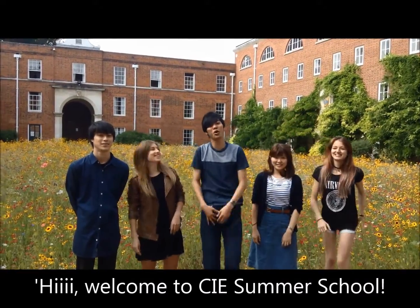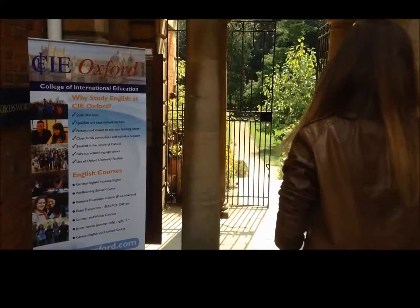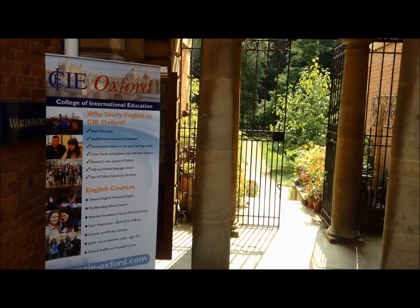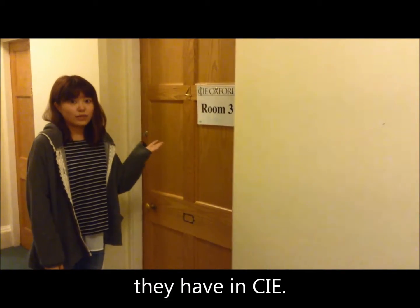Welcome to the CIE Summer School. We are going to show you around. This is one of the many classes they have in CIE.